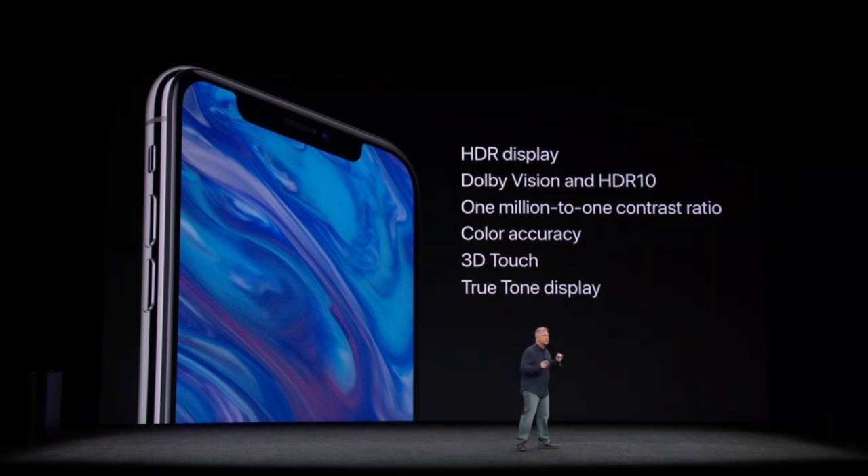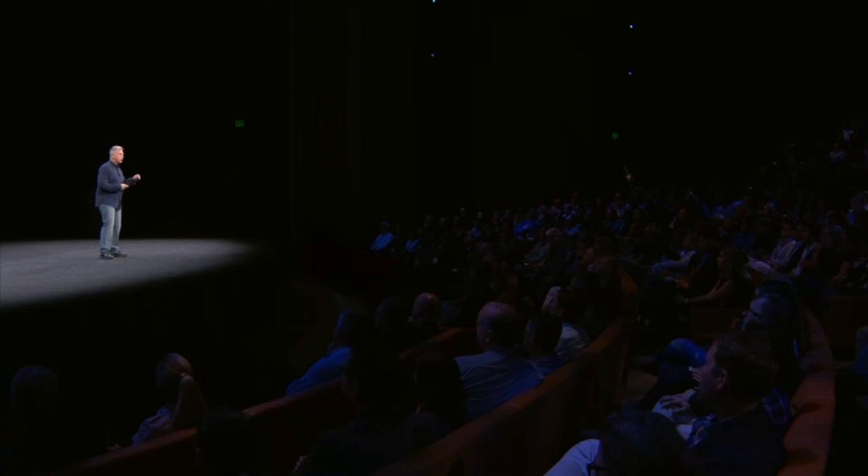It has an incredible one-million-to-one contrast ratio, the best color accuracy, integrates our unique 3D Touch technology right into the display, and like iPhone 8, it includes True Tone.